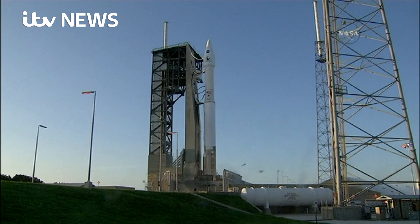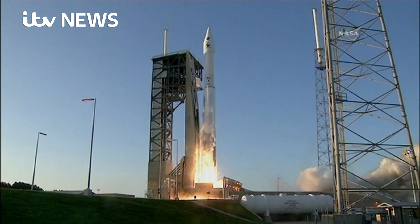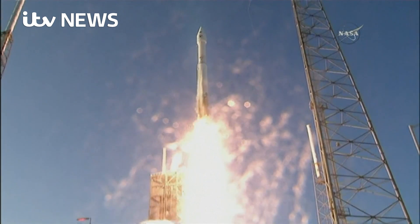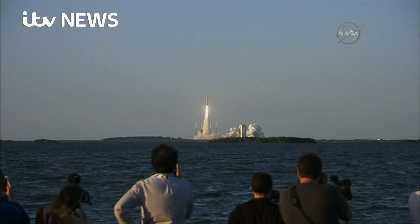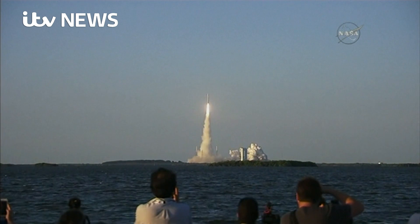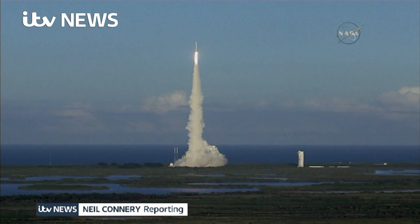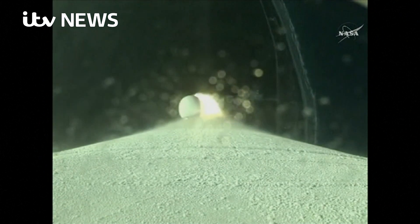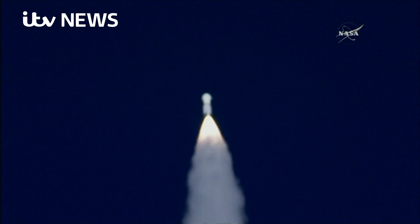Three, two, one. And liftoff of OSIRIS-REx, its seven-year mission to boldly go to the asteroid Bennu and back. Heading for an asteroid in the hope of discovering the key to life here on Earth, NASA's OSIRIS-REx mission has taken a decade of planning to get to the start of this seven-year mission, aiming for an asteroid called Bennu. OSIRIS-REx has gone supersonic.